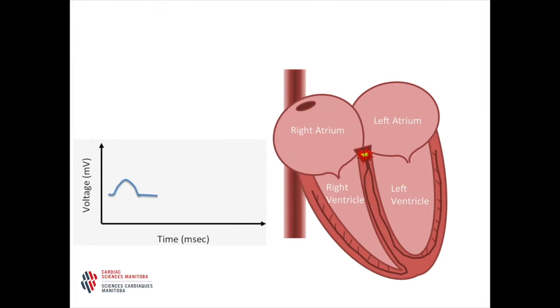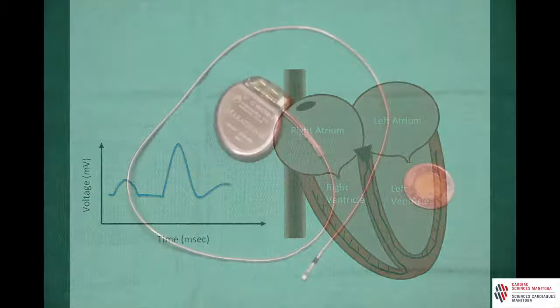The impulse then travels down to the atrioventricular, or AV, node. The AV node splits into two branches and travels to the bottom of the ventricles at the same time. This lets your heart pump effectively.